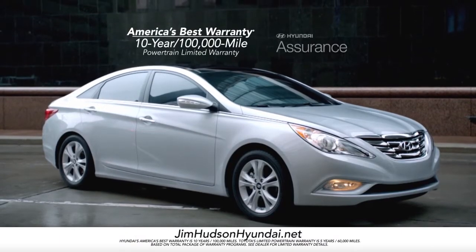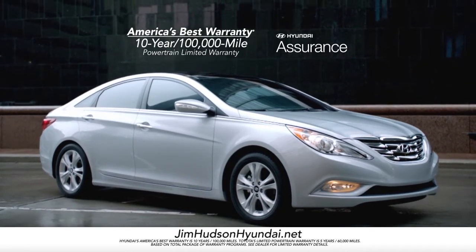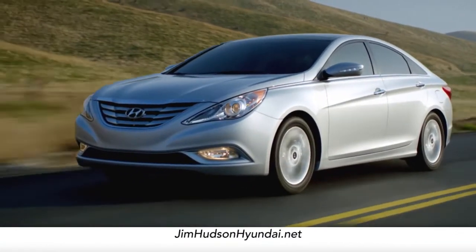And did I mention that the Sonata comes with America's best 10-year, 100,000-mile warranty? So, as you can see, when it comes to choosing between the Sonata and the Accord, there is no choice.